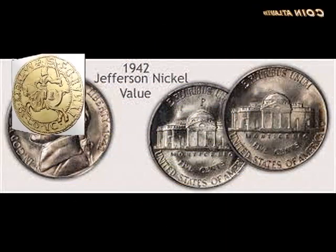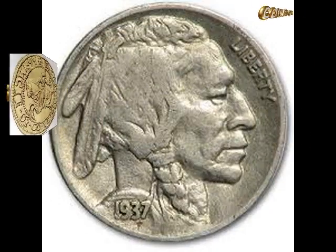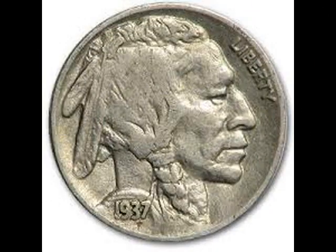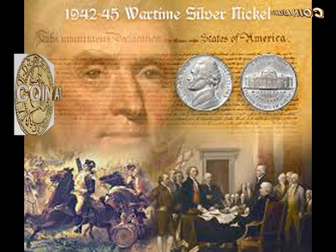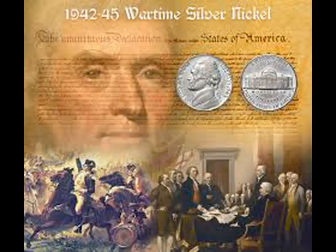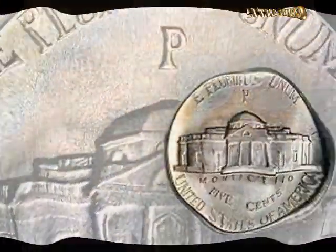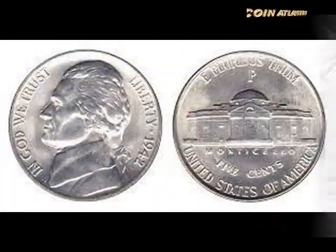1942 Jefferson Nickel. The U.S. Mint replaced the Buffalo Nickel design with a new design in 1938, the Jefferson Nickel. The Jefferson Nickel has been produced ever since, and is still in production today. While many would assume that these coins have no collectible value, some of them can be quite valuable based on type, year, and condition.